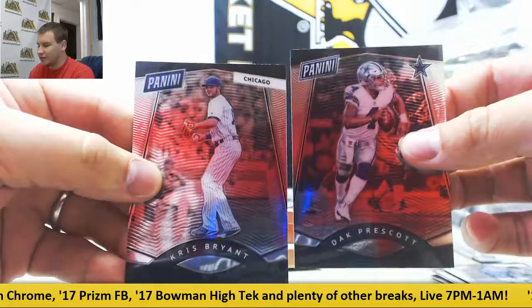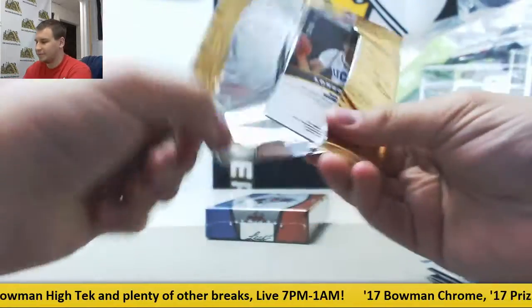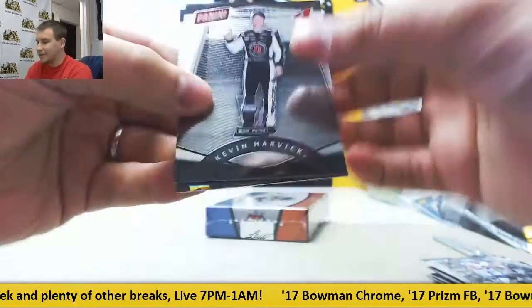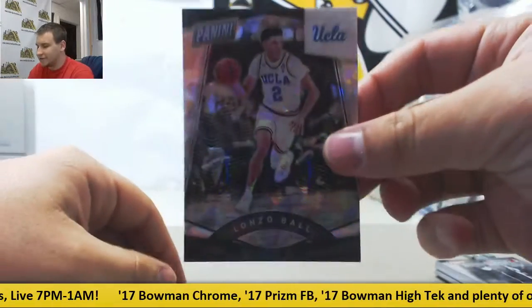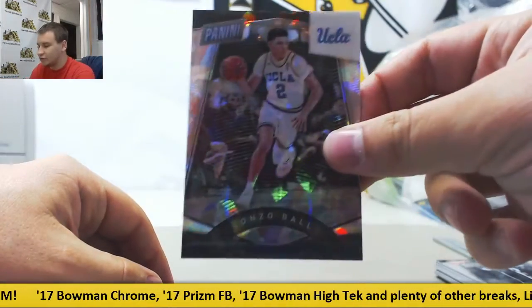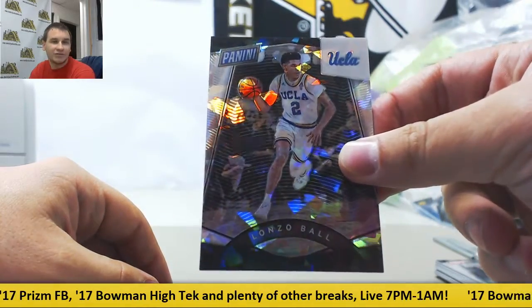Two more base: Dak Prescott, Chris Bryant. And the last Gold Pack is a biggie — Cracked Ice, Lonzo Ball. That is a very big hit, 22 of 25 on that one. Very nice right there.